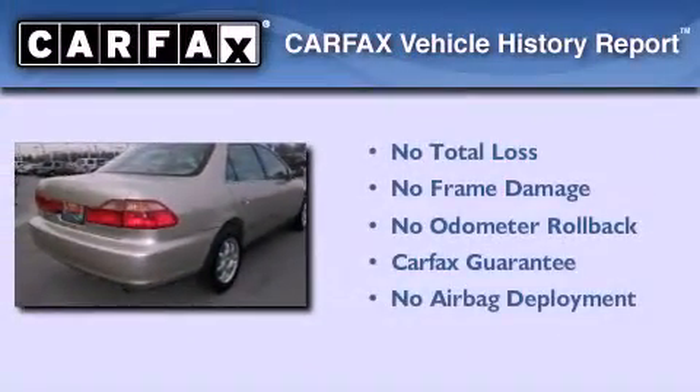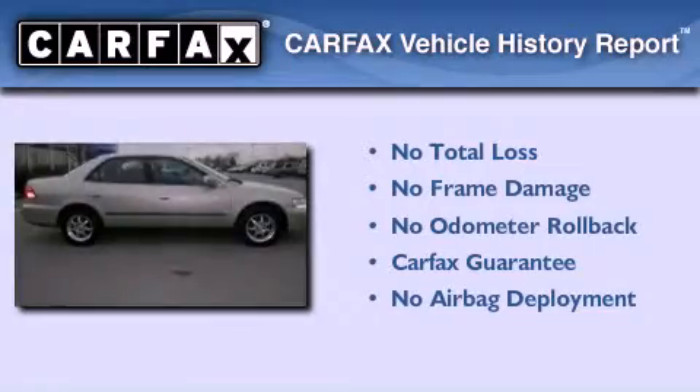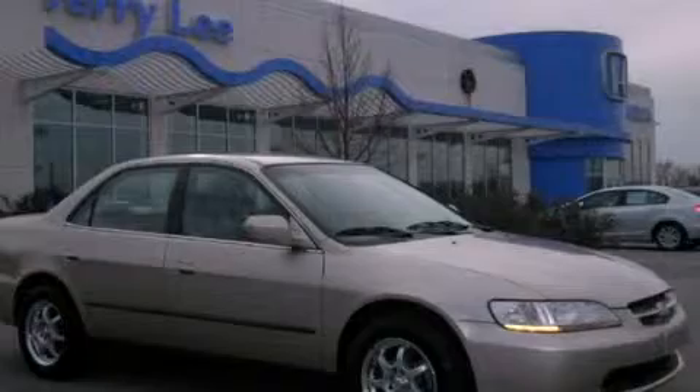Not to mention that this Honda qualifies for the Carfax Buyback Guarantee. Contact us today to arrange your test drive.